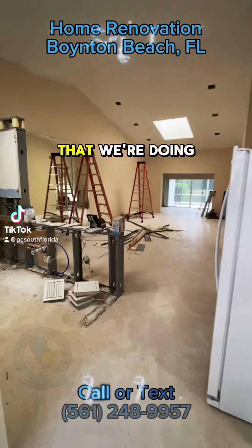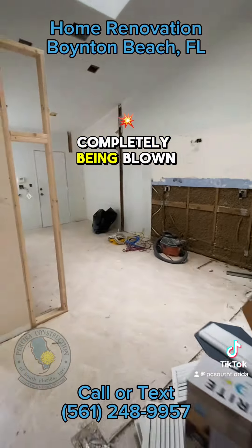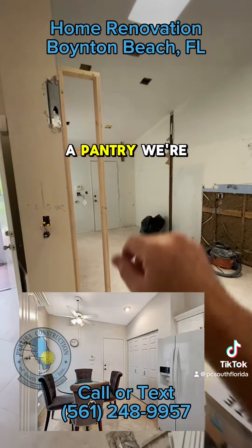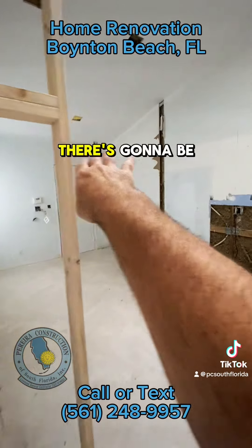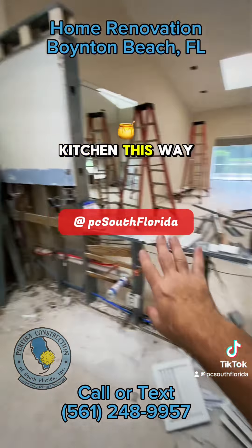This is a whole house renovation that we're doing in Boynton Beach. The kitchen is completely being blown out. There used to be a closet right here — a pantry — and we're removing that. There's going to be pantry cabinets here and we're going to have an entire kitchen this way.